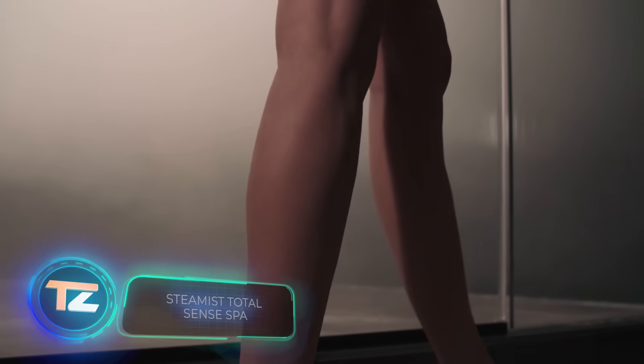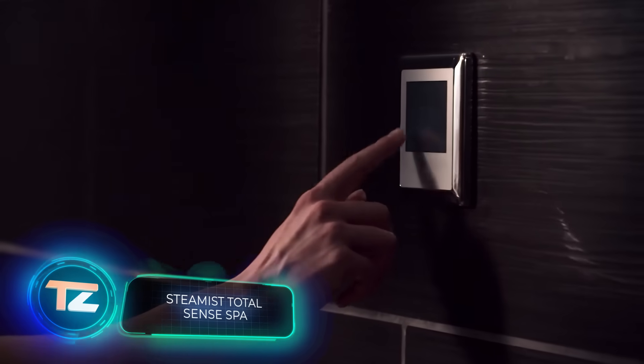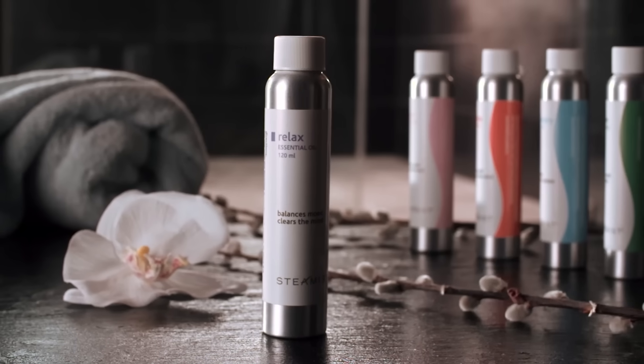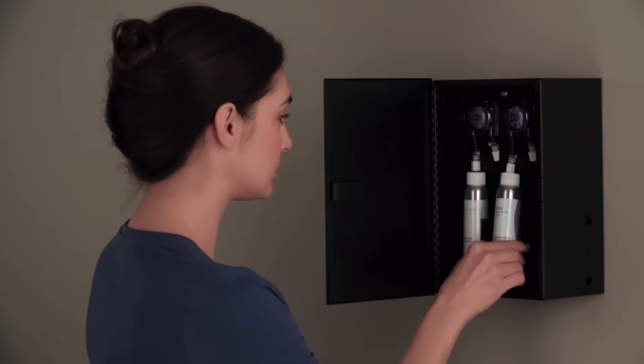Your bathroom can easily turn into a relaxing retreat with a steam shower. It's cost-effective, requiring just four liters of water for a 20-minute session. You can enhance it with different modules: Aroma Sense provides aromatherapy with two 100-milliliter containers for essential oils connected to the steam line.